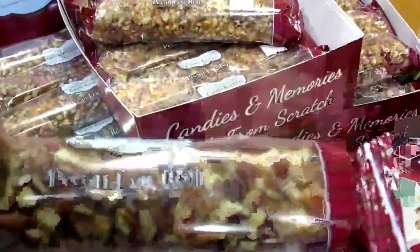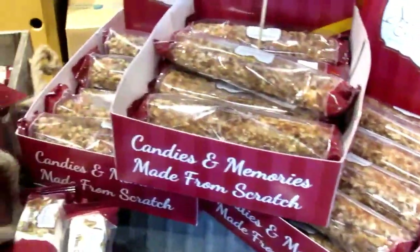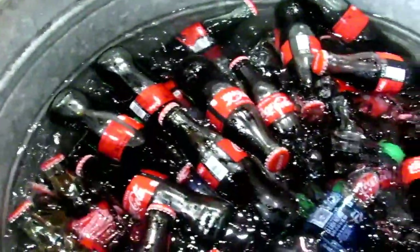I've tried these pecan rolls — look at this. And look at the little Coca-Cola bottles, guys — you haven't seen those in a while.